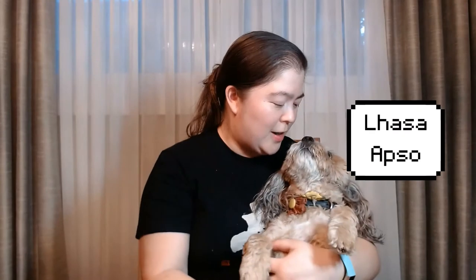Hey everyone and welcome to the Celebrating Cinnamon series. Today we will be talking about what type of breed Cinnamon is and why I chose that breed. So Cinnamon is a Lhasa Apso. Right now she's being very cuddly — she wants a belly rub so I'll give that to her while we're doing this.